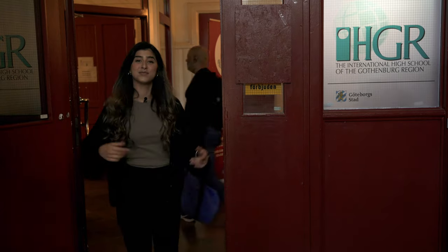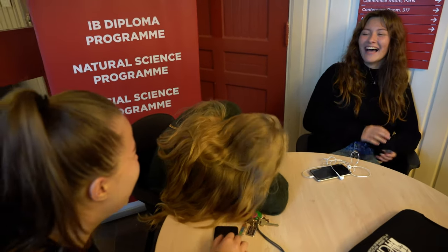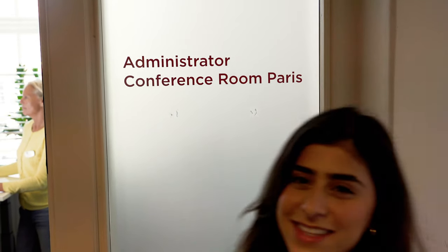This is the third floor. This is where people come to talk to their friends, to chill out, and we study as well. We have a quiet study area and so it's a nice place to come just before classes start and to get everything in check. So next stop is the administrator conference room. Let's go inside and see what we find.